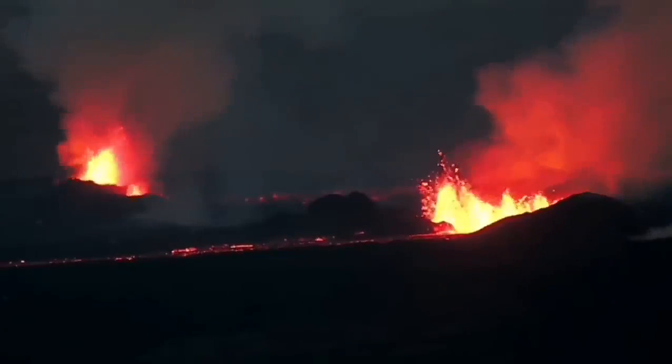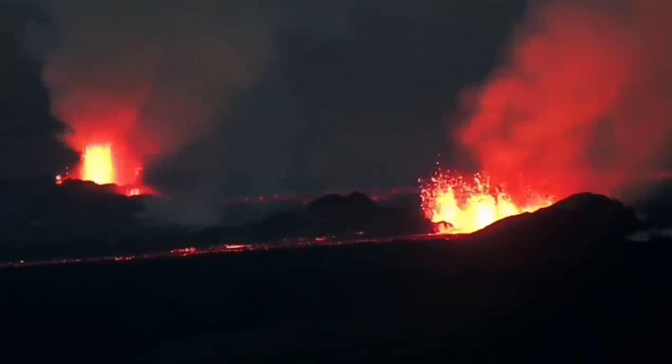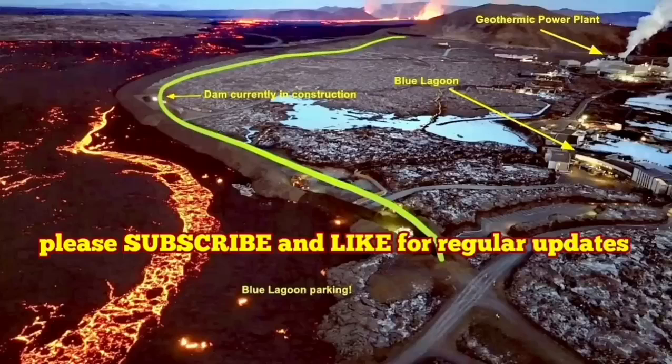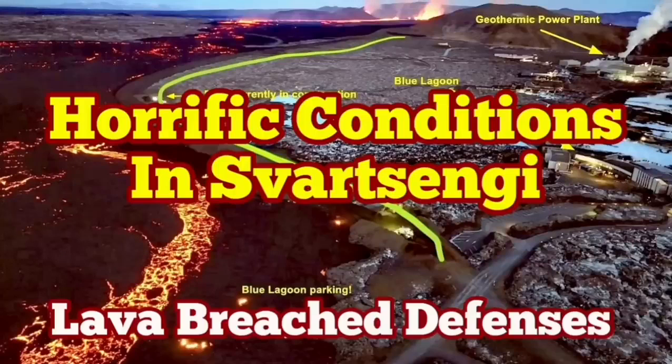It doesn't have as much pressure as the previous eruption, but it has a similar volume of lava to erupt. It may take more than a few weeks for this eruption to finish. It's not going to stop anytime soon.